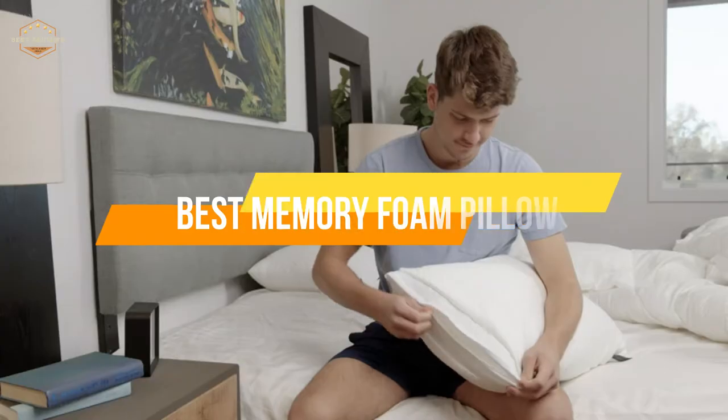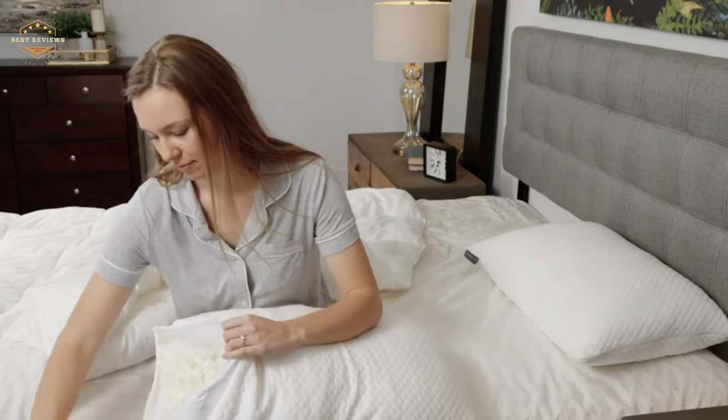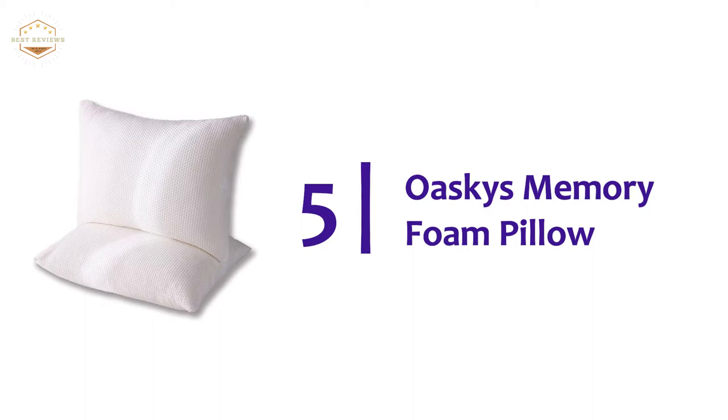In today's video, we will show you the top 5 best memory foam pillows. Starting off our list at number 5, Oski's Memory Foam Pillow.